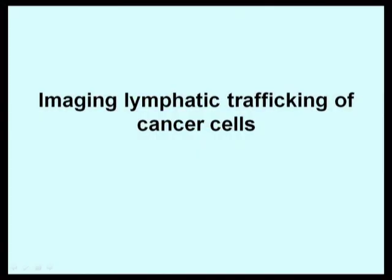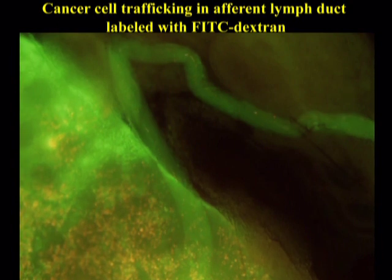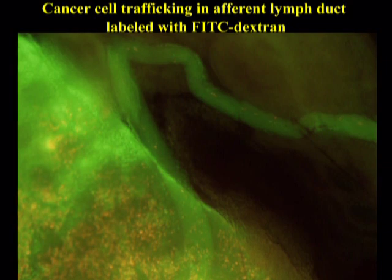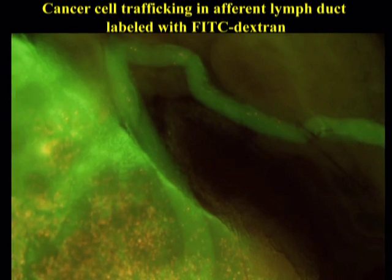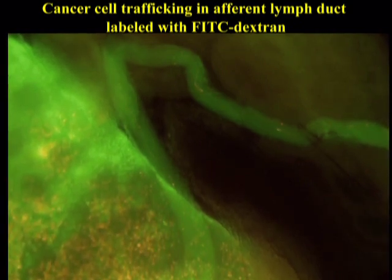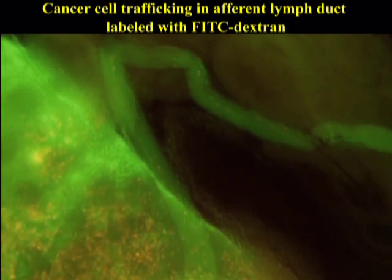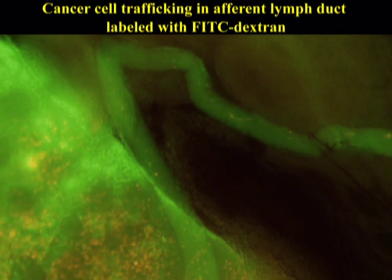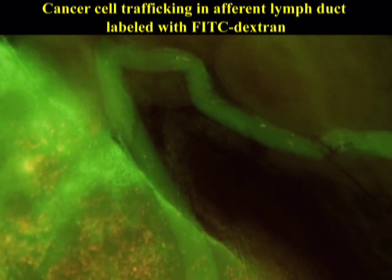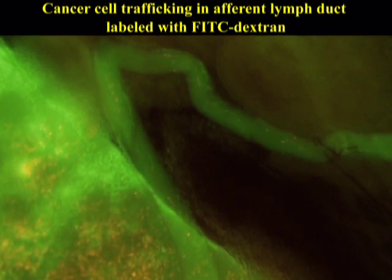Cancer cells also use the lymphatic system to traffic throughout the body. We have now devised a way to visualize this type of trafficking in a lymphatic vessel. In this case, we have colored the lymphatic vessels and lymph node with an FITC dextran molecule and are now watching red fluorescent protein-expressing cancer cells traffic through the lymphatic vessel and come down into a lymph node where they stop and start to grow. Lymph node metastasis is a very dangerous sign for cancer patients, since cells that have metastasized to a lymph node can often re-metastasize to more distant organs.